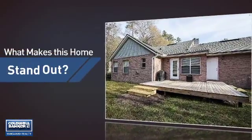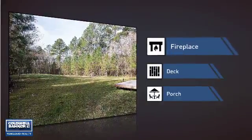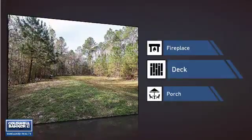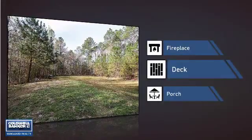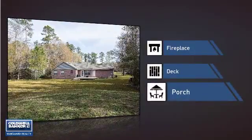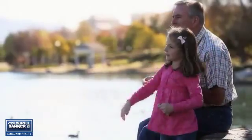But let's talk about what really makes this home stand out — like a fireplace for keeping you warm and cozy on cold winter nights. A deck, which is a great addition whether you love eating outdoors or simply catching some rays. A porch, so you can enjoy some fresh air while reading your favorite book. All these great features add up to a property that might be not just your next house, but your next home.